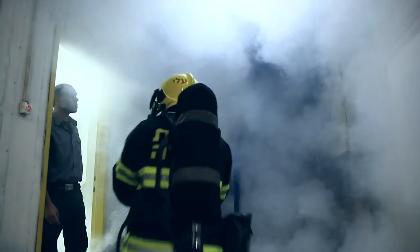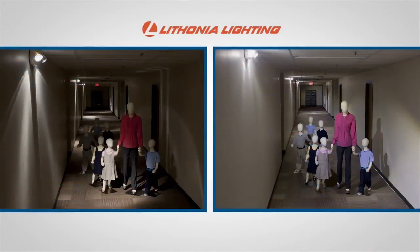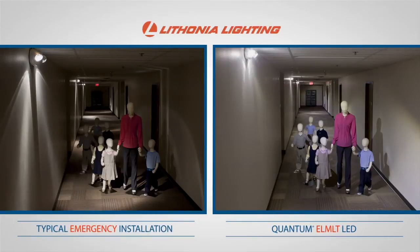All emergency lighting is not equal. Too many underperforming emergency lights are currently installed in facilities nationwide. Notice the difference between a typical emergency installation and the Quantum ELMLT units installed in this hallway.